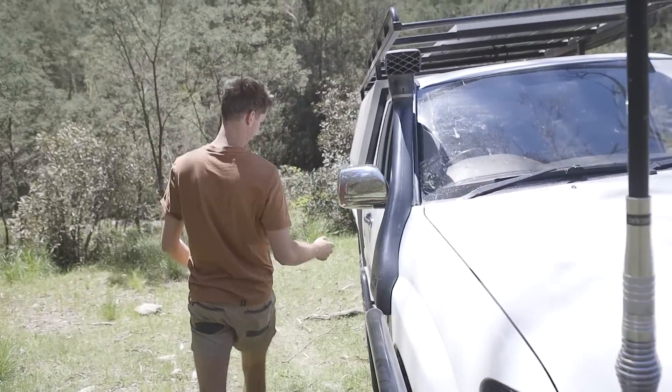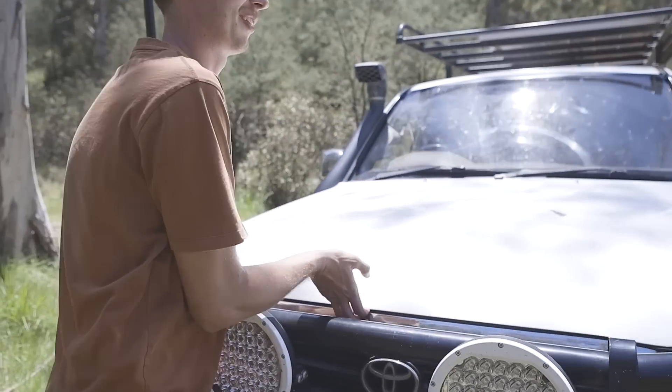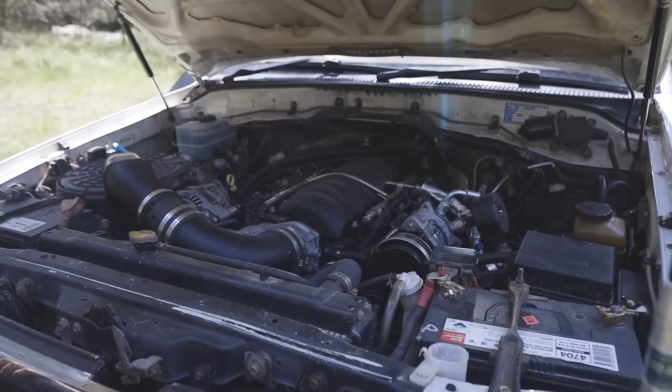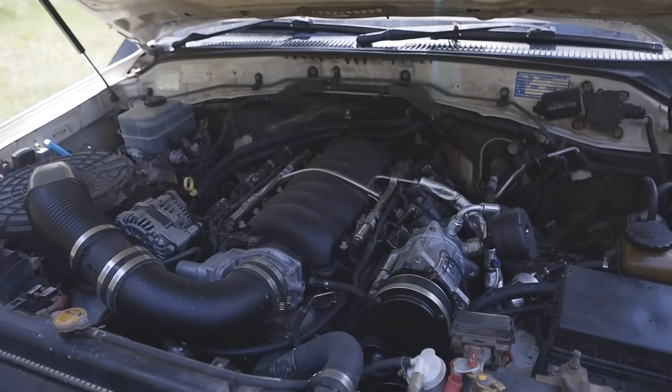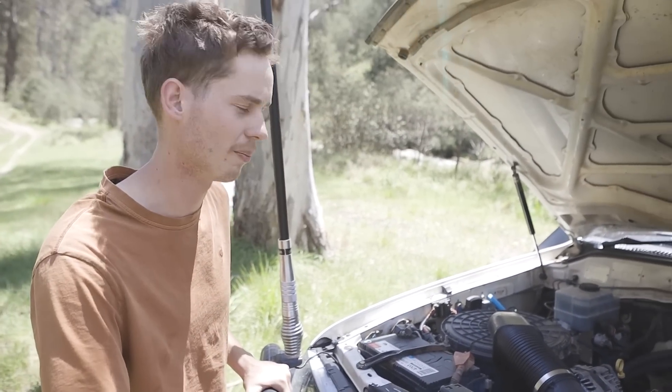There is one special thing under there that I'm sure you'd like to talk about — and it's my favourite bit. It's something I've wanted probably as long as I've wanted the LS itself.